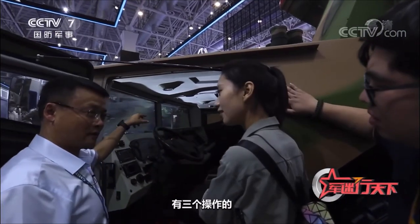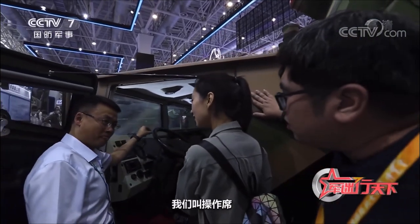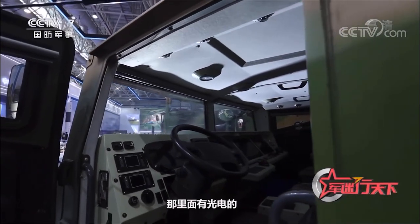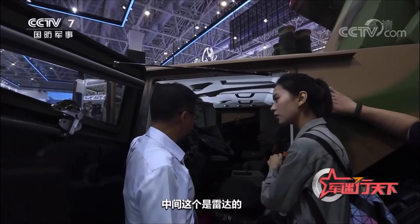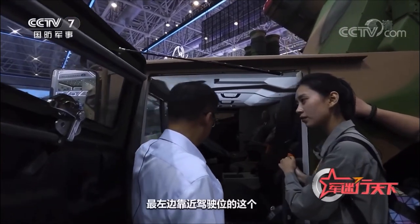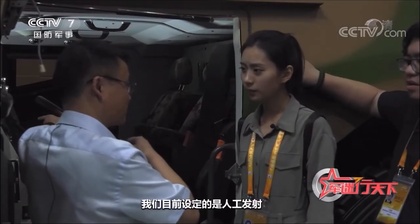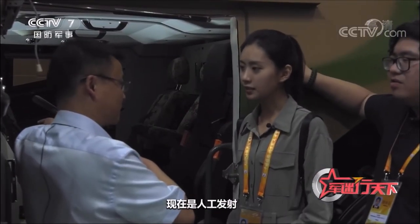On the right is the light detection and ranging console. In the middle is the radar system console. Near the driving position is the launch console. It is currently set to launch manually, but other processes such as tracking and guidance are all automatic.